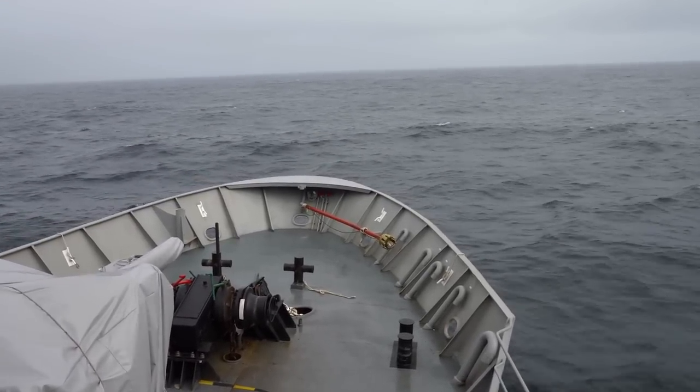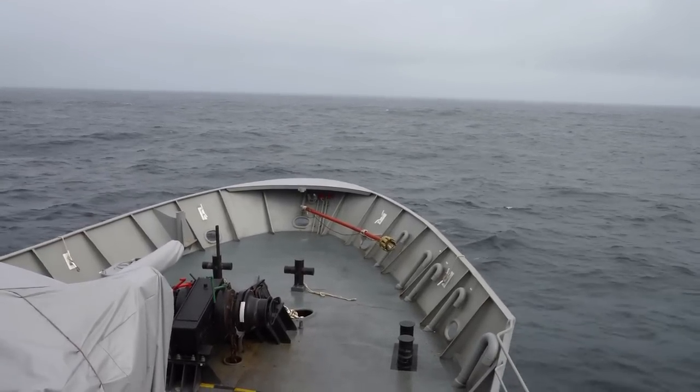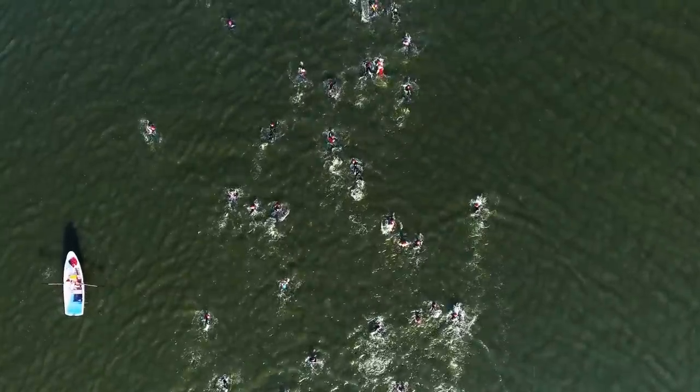From a distance it would appear to be a transport ship, but within range its armaments would be revealed and used to attack. The Thor was wreaking havoc along the coasts of Brazil and Africa, and now it had its sights set on the Britannia.